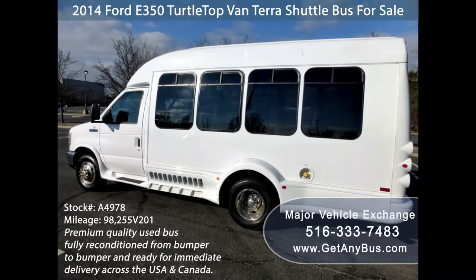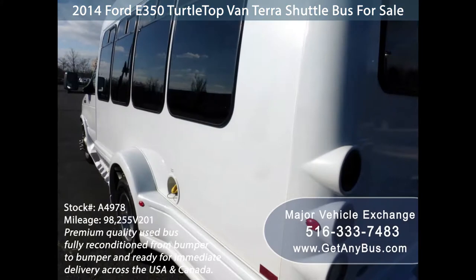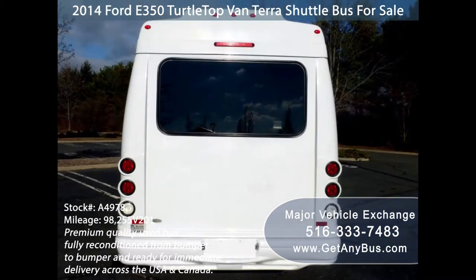It is in excellent condition both inside and out. The interior shows very little wear and the exterior coach body has been detailed for a like-new appearance. Mechanically, this bus is ready to hit the road. We have inspected this bus from bumper to bumper and prepared it to give it a like-new appearance.